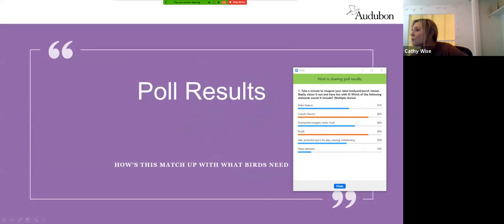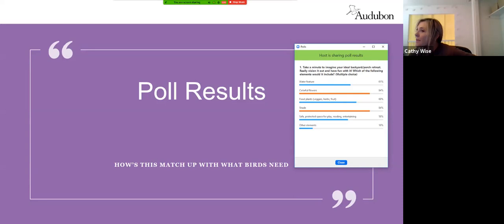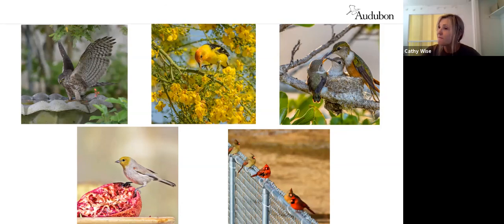Here are the poll results: water feature, colorful flowers at 84% — so colorful flowers and shade are neck and neck. It probably won't surprise you to know that those same things you wanted are things that birds want and need. Water features are especially important here in the desert. The colorful flowers — you expected to see a hummingbird — but those flowers are beneficial to more birds than just hummingbirds.